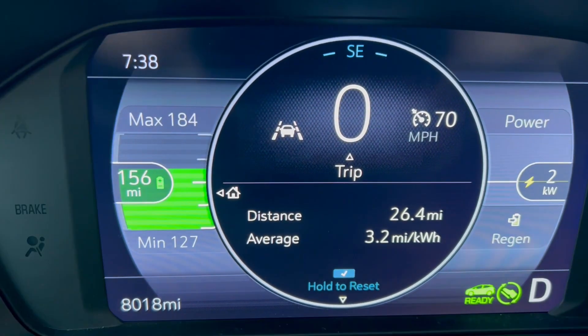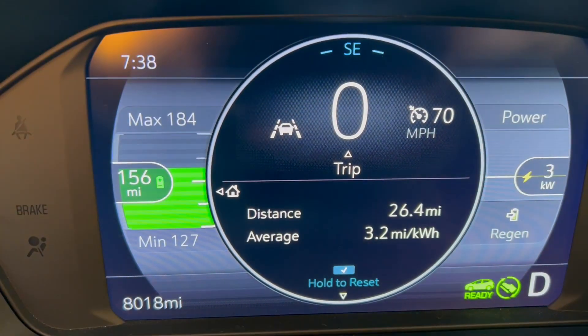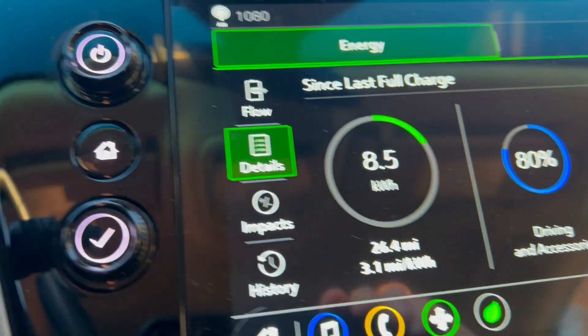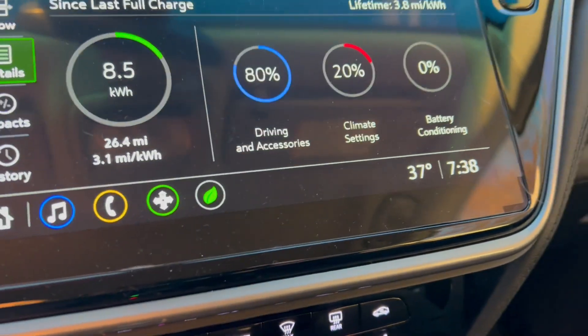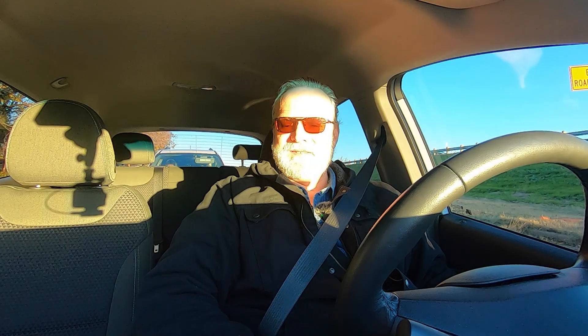I have reached the end of the freeway section of the commute this morning — 26.4 miles. Efficiency at 3.2 miles per kilowatt hour. Used 8.5 kilowatt hours. It is 37 degrees. 21 percent of the battery power has gone toward climate settings, which has been set at 72 degrees this whole time. Occasionally the seat heater and steering wheel heater have come on and also turned off automatically. I'll crunch some numbers and give you some final thoughts at lunchtime.